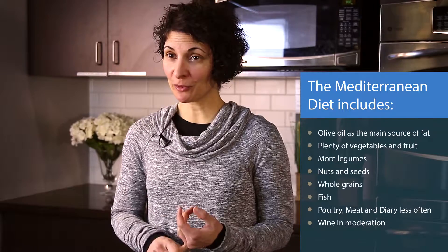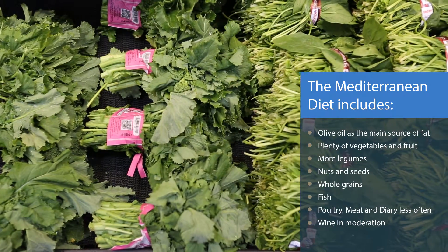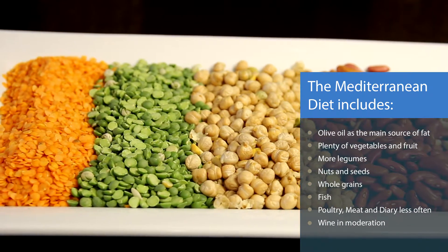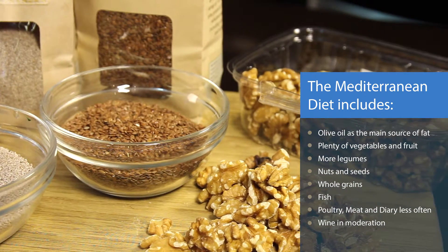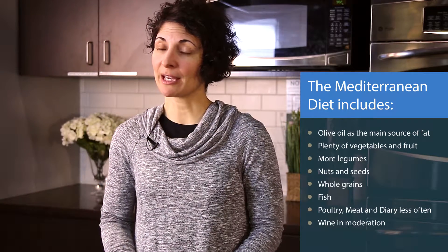So what is the Mediterranean diet? The key principles include olive oil as the main source of cooking fats, plenty of vegetables, salad and fruits, legumes like chickpeas, lentils, beans, nuts and seeds, whole grains, fish more often, and less of meat, dairy and poultry, and wine in moderation.